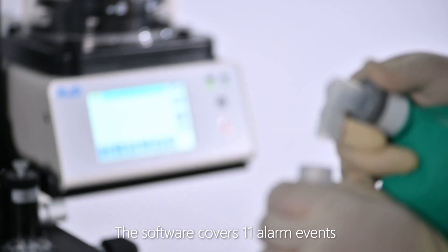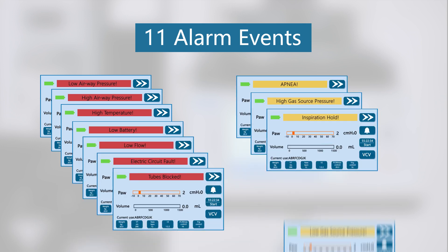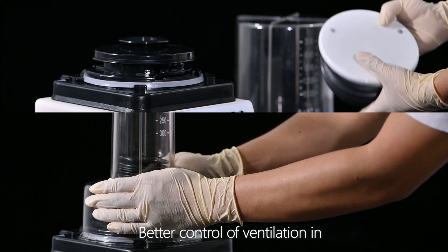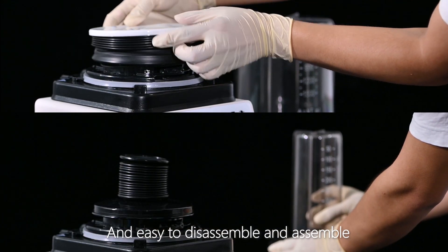The software covers 11 alarm events, providing operators with timely judgment and handling guidance. The device is equipped with two bellows for better control of ventilation in animals with different body weights, and they are easy to disassemble and assemble.